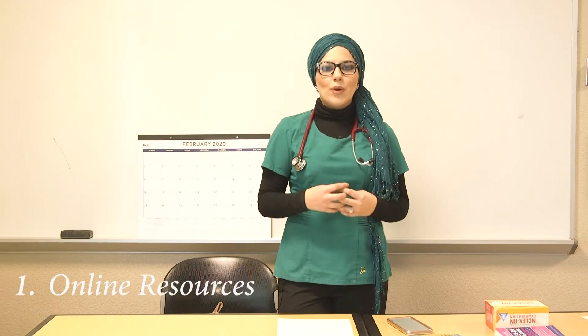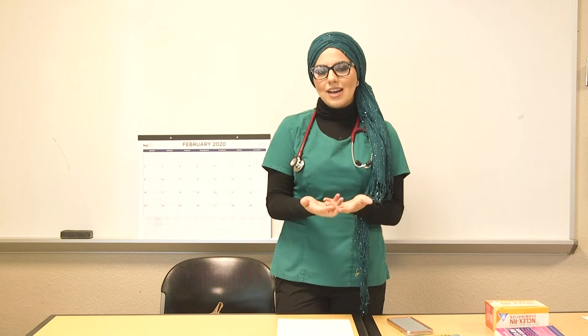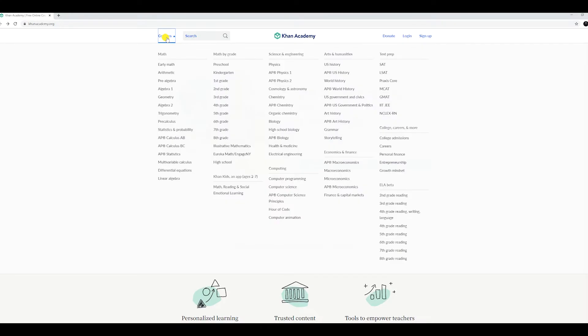Study tip number one: using websites like Khan Academy and Simple Nursing were so beneficial to me because they provided the content that was taught in class. Anytime I would come back from class, I would go on these websites and refresh my memory on the different systems that were taught.